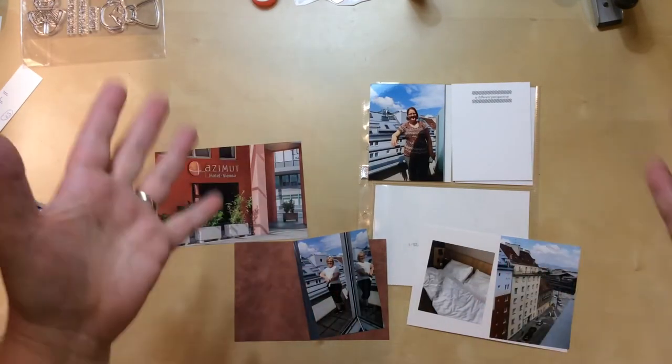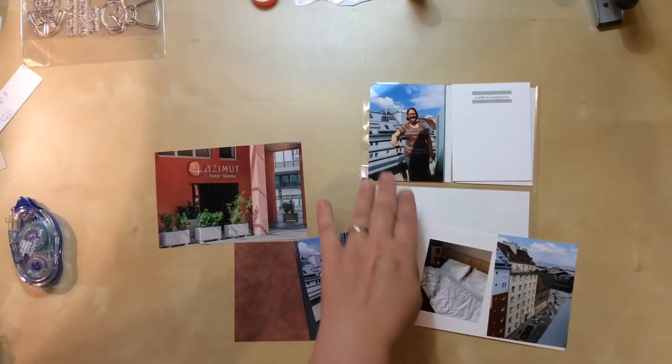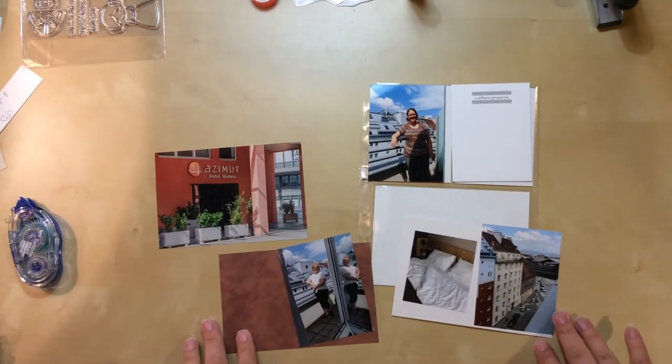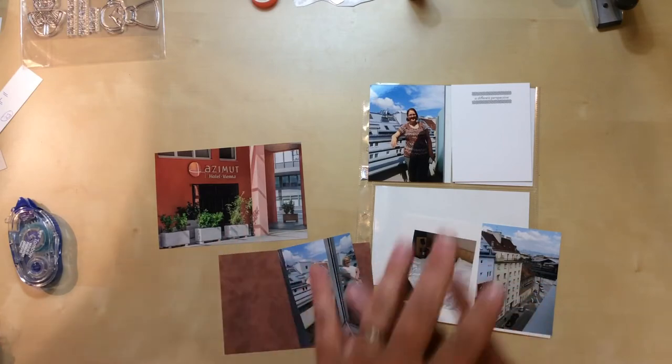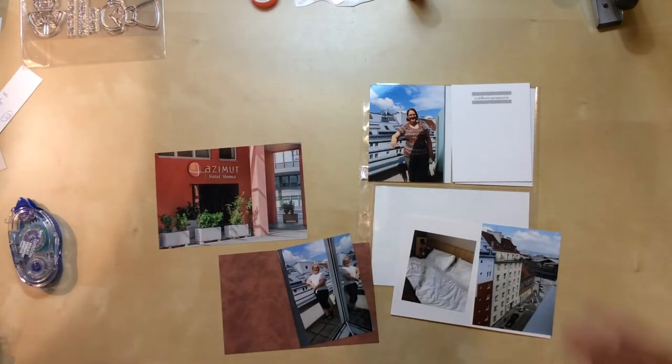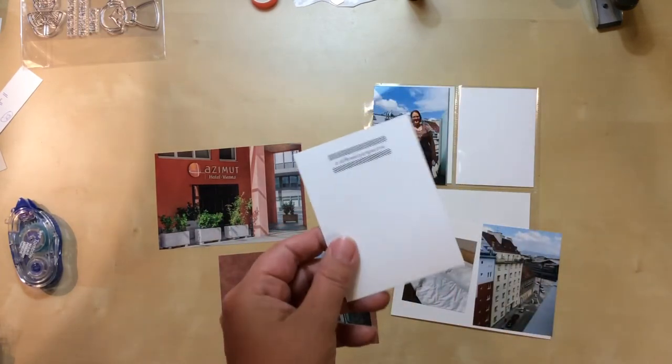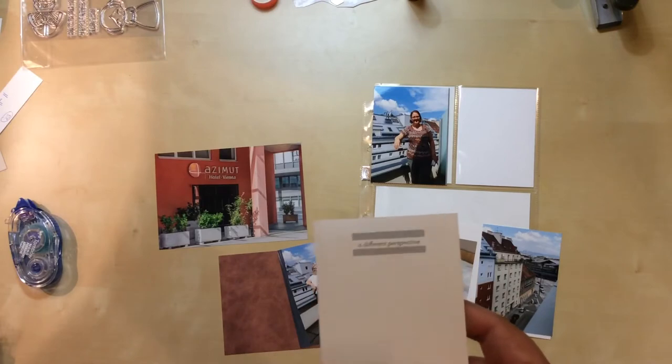Hello everyone, I'm here today with a new process video. I'm doing a six by eight pocket page and these are photos from my time in Vienna. This was our favorite hotel we stayed in on that trip, so I want to make sure I feature it here. We had something interesting happen, and I want to make sure I also have a good journal card, which I've already picked out.